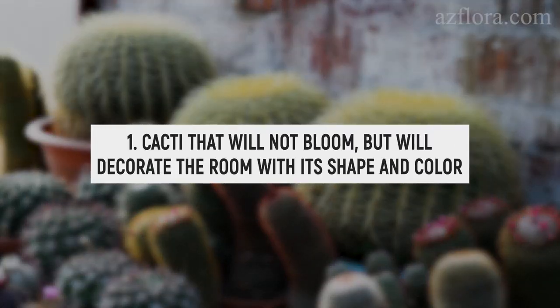Cacti that will not bloom, but will decorate the room with their shape and color.